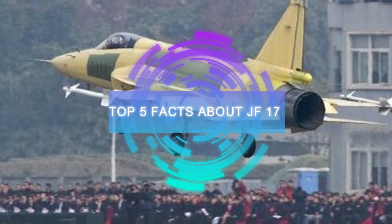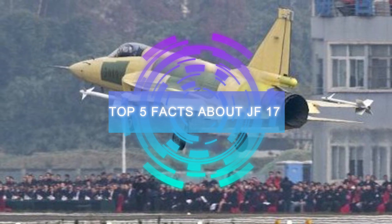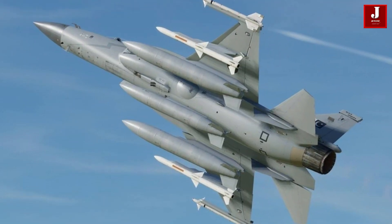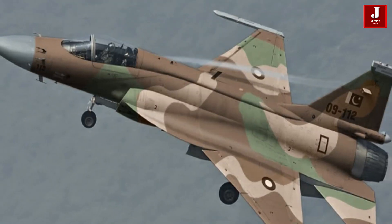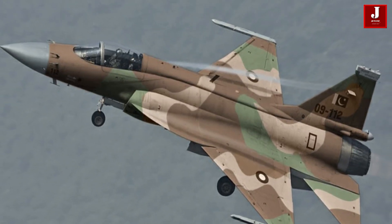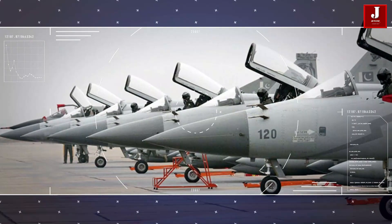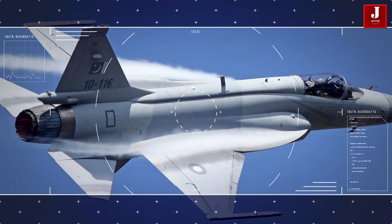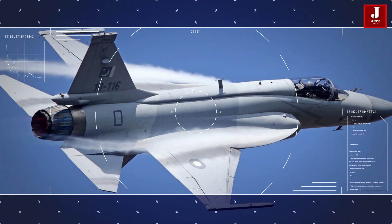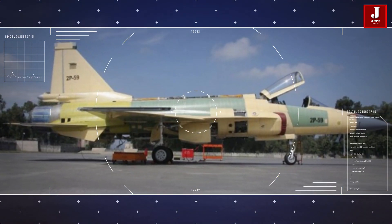Welcome to Jetline Marvel. Top 5 Facts About the JF-17 Aircraft. The JF-17 is a battle-proven and lethal combat fighter jet. It was developed in collaboration between Pakistan's Aeronautical Complex and China's Chengdu Aircraft Corporation. It is currently operated by three countries: Myanmar, Nigeria, and Pakistan, with Iraq placing an order for 12 JF-17s in September 2021.